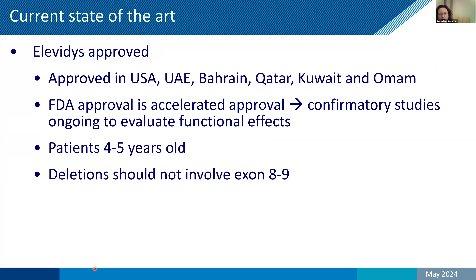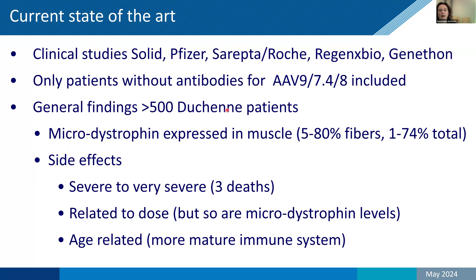The current state of art for these Duchenne microdystrophins is that one of them — now called Elevidys — is approved in the US and several countries in the Middle East. It's an accelerated approval based on the fact that treating patients with AAV and microdystrophin genes causes them to start producing microdystrophin in skeletal muscle. Confirmatory studies to see whether this leads to functional effects are still ongoing. It's only approved in young patients four to five years old, and patients cannot have a deletion involving exon 8 or 9. There are also ongoing clinical trials from Sarepta, Solid, Audentes, Regenxbio, and other companies, using different AAV serotypes. So far, over 500 patients have been treated.